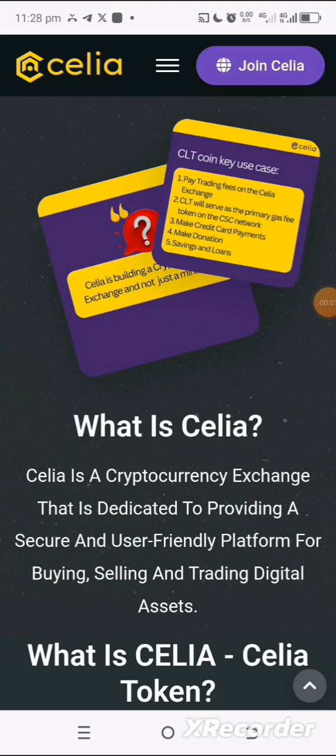Welcome to my channel where I simplify tech and guide you on how to earn cryptocurrencies online, all for free. In this video I want to show you this project called Cilia. Cilia is a cryptocurrency exchange dedicated to providing a secure and user-friendly platform for buying, selling, and trading digital assets.